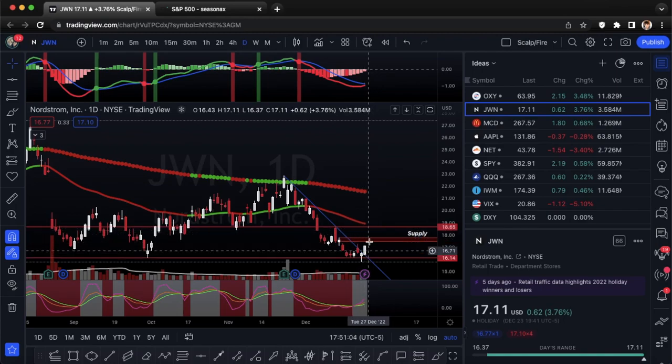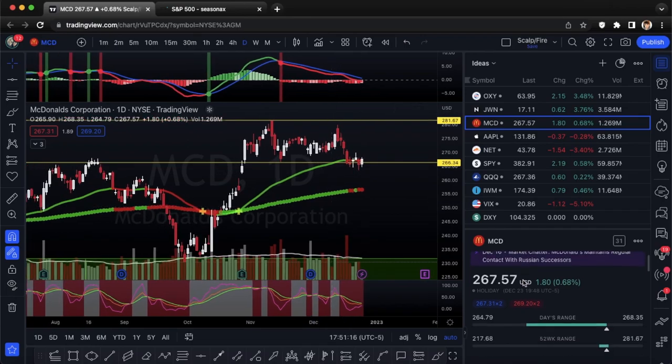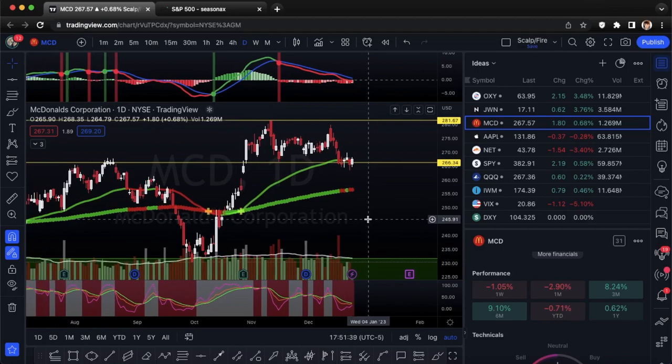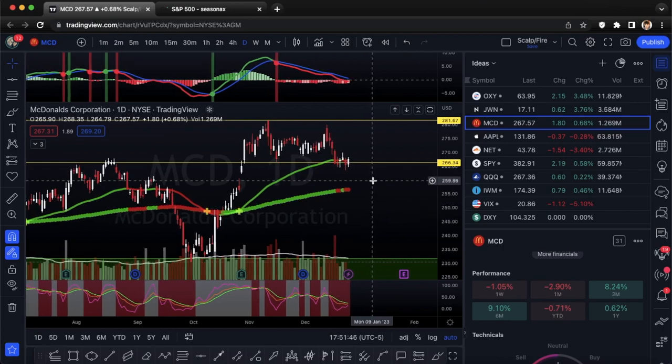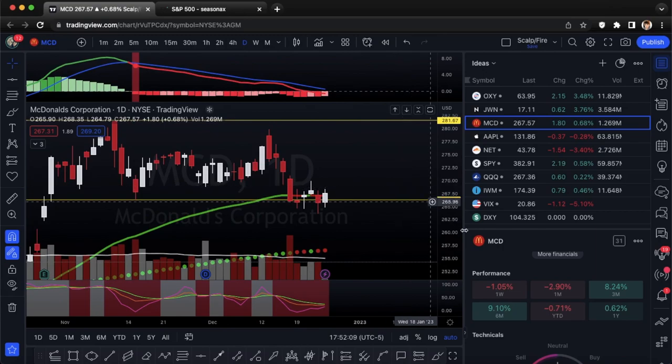Next we're going to McDonald's — MCD. I consider this more of a recession safety play. Year to date it's only down 0.71%, essentially flat on the year compared to the SPY and Nasdaq which are down pretty significantly. With recession fears hitting the headlines and shifting away from the inflation narrative, this could be a good setup. We're looking at the 266.34 support — bulls are defending this area and it's kind of chopping around there.